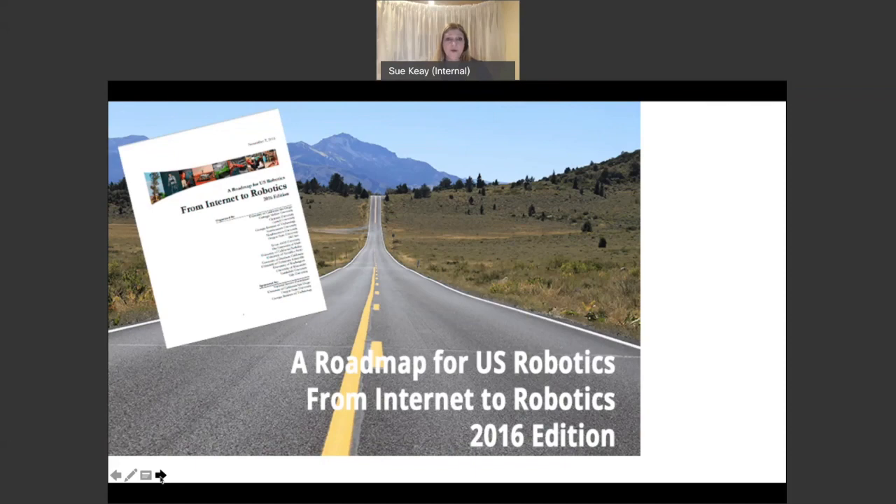We followed the US model very closely in putting together the Australian roadmap, which involved having a series of workshops across the country — virtual in our case — focused on particular parts of the economy important to the nation, really trying to get feedback on what robotics can contribute to different sectors of the Australian economy.